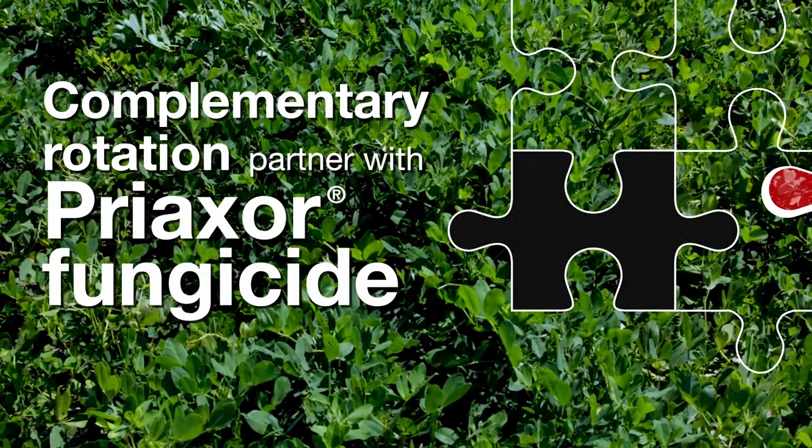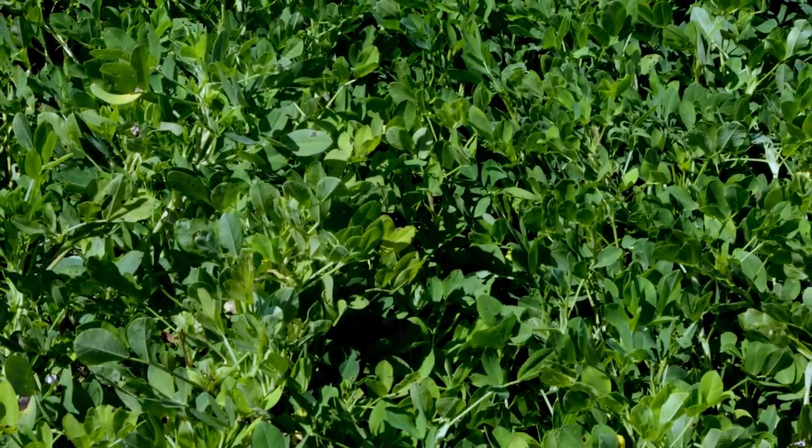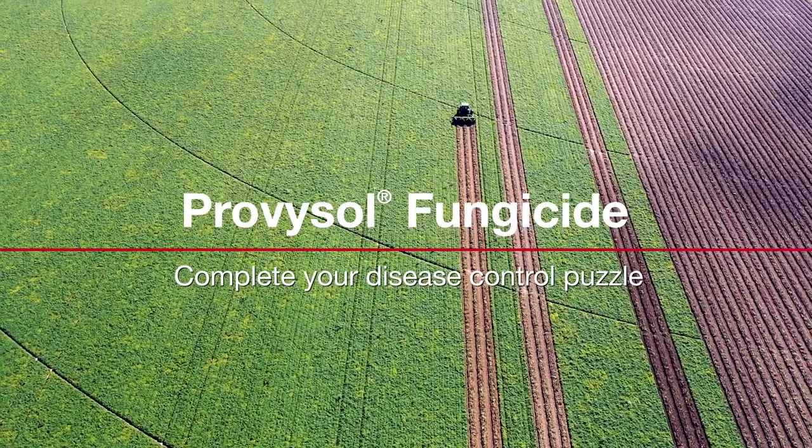And Probosol Fungicide is flexible — the puzzle piece that completes any fungicide program, lightening the workload of other fungicides and keeping resistance at bay. Complete your disease control puzzle with Probosol Fungicide.